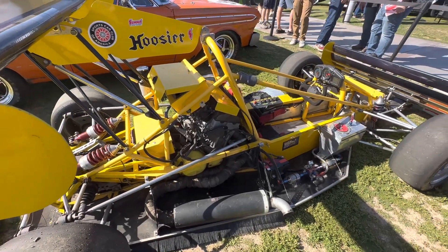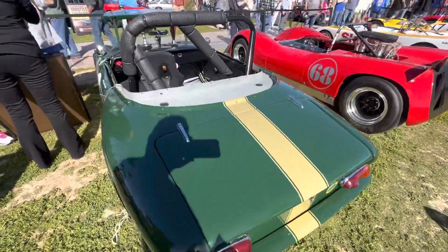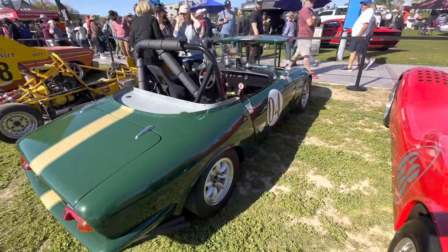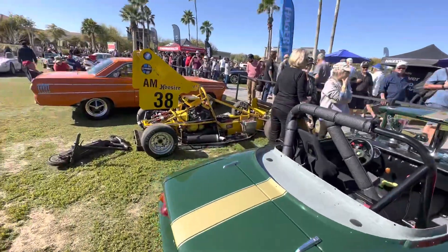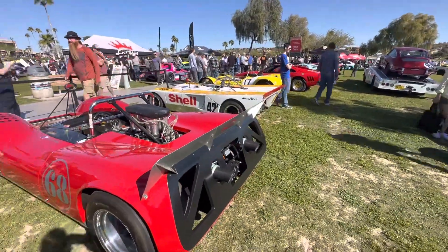And then we have Brett Angle's beautiful Lotus Saloon, which I've raced against — a pretty cool car. To give you an example, without oil and fuel and stuff, this car is only about 100 to 200 pounds heavier than my two-frame sports racer.